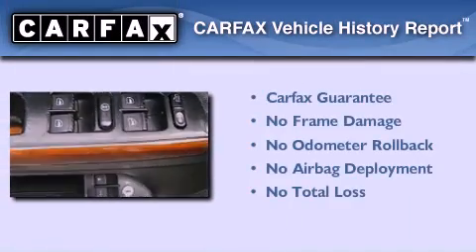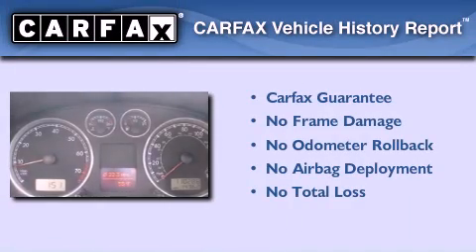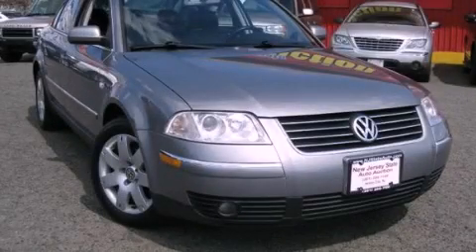Not to mention that this Volkswagen qualifies for the Carfax Buy-Back Guarantee. Call or visit us right now and arrange your test drive today.